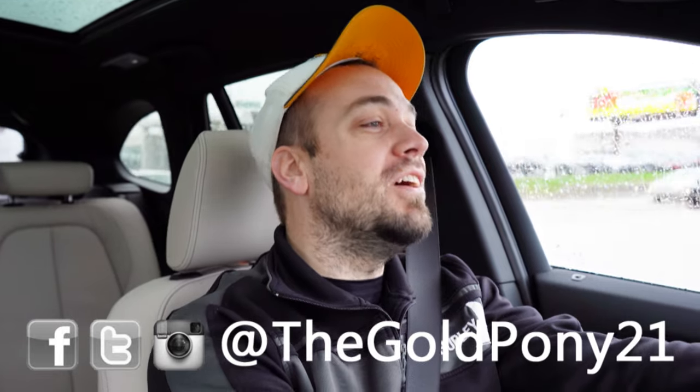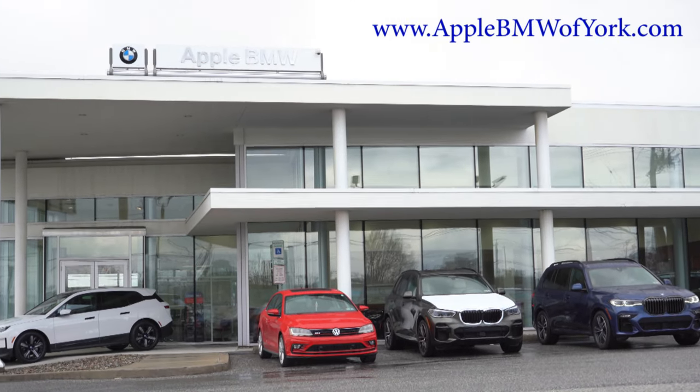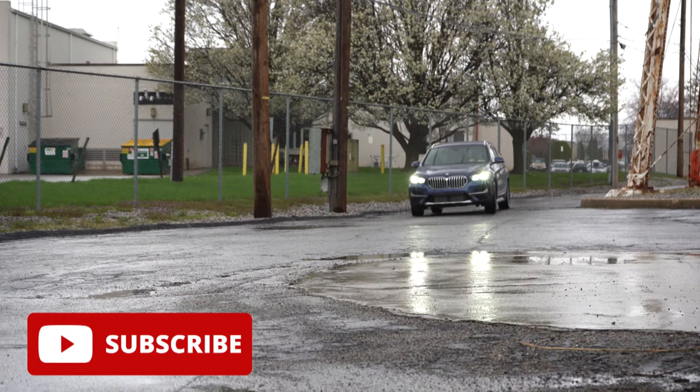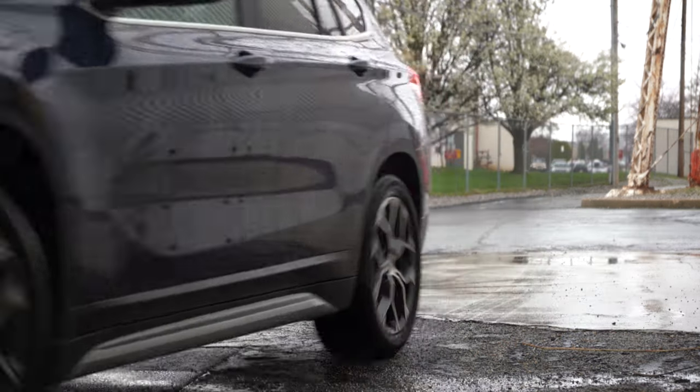Welcome back. I'm GloPony — I do new car, truck, and SUV reviews on YouTube. Today we are in the new 2022 BMW X1, courtesy of Apple BMW in York, PA. For more information on their inventory, please check out the link in the description below. This BMW starts in the mid-$30,000 range, which is pretty remarkable, and you get three years or 36,000 miles of complimentary maintenance.